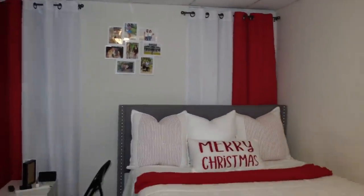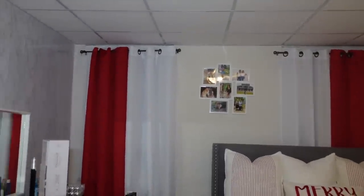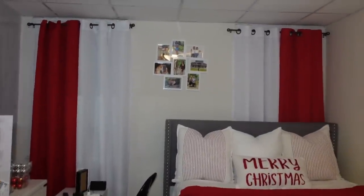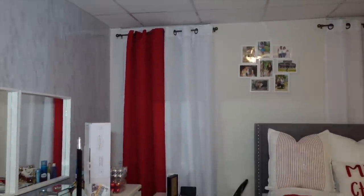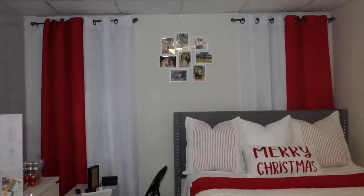Alright y'all, so this is progress — the curtains are up! I'm thinking I don't know if I want to go full red curtains. Let me know in the comments: should we go all red or keep the red and white? I feel like I need something other than red and white because it's definitely giving Valentine's. Maybe I need a color to pop it — some silver curtain rings or something to jazz it up. I definitely need to get away from just white and red.